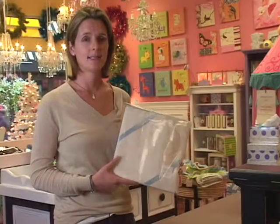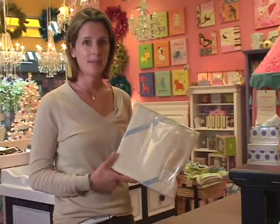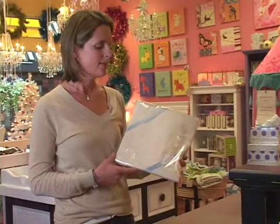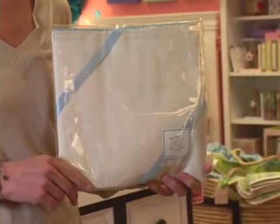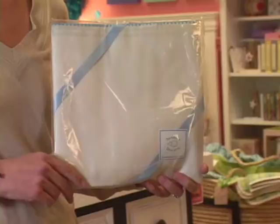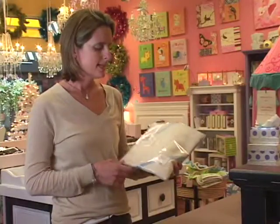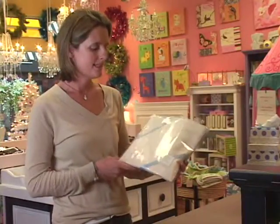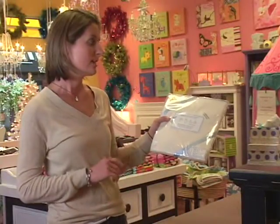Our favorite new baby gift is the Swaddle Design Swaddle Blanket. I always recommend it for first babies because you get a ton of blankets when you have a new baby, but this one is essential because it's cut perfectly to swaddle up a baby and the fabric holds the baby tight. They make them totally organic — which is the one I have here — with this great little blue whip stitching. It's inexpensive and it's got the great little Swaddle 1-2-3 instructions if you forget after you leave the hospital. It's a great gift.